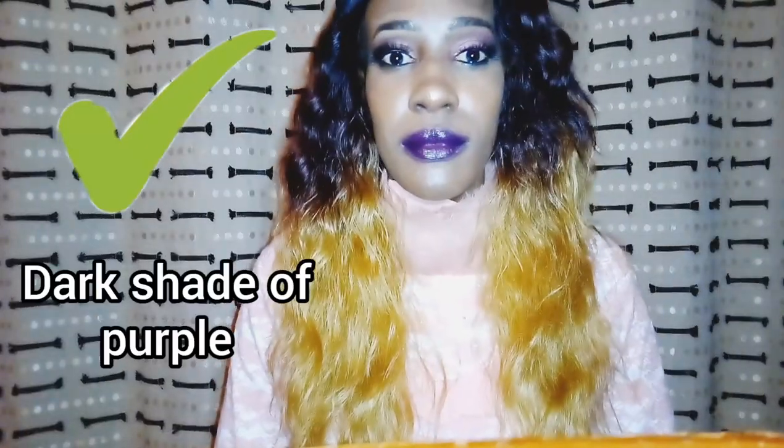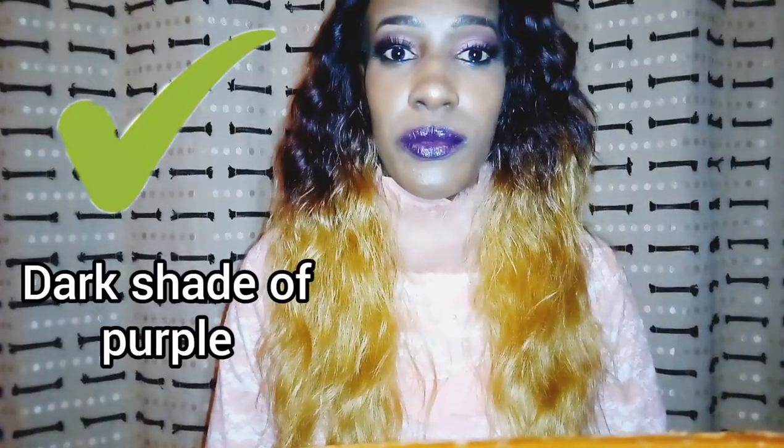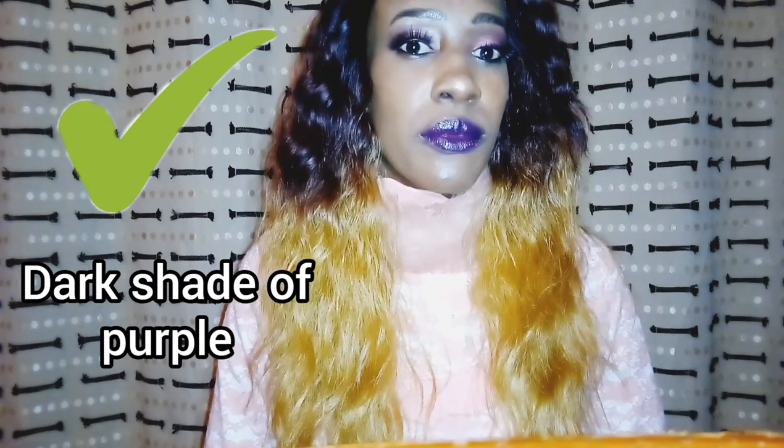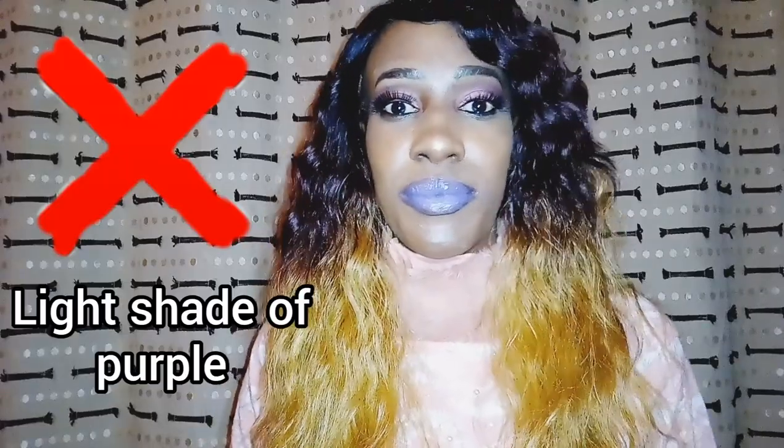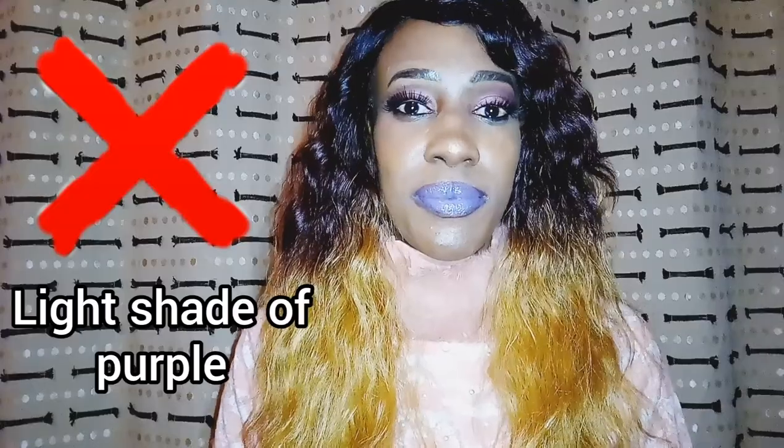As you can see, this is a dark shade of purple and it's looking good, so you're better off wearing this than wearing this lighter shade of purple, which would flatter maybe somebody with a fairer skin tone than me.